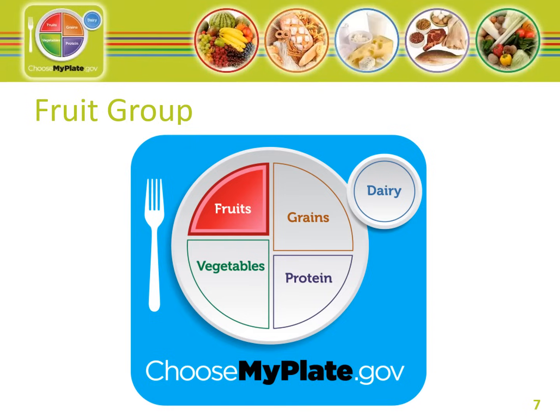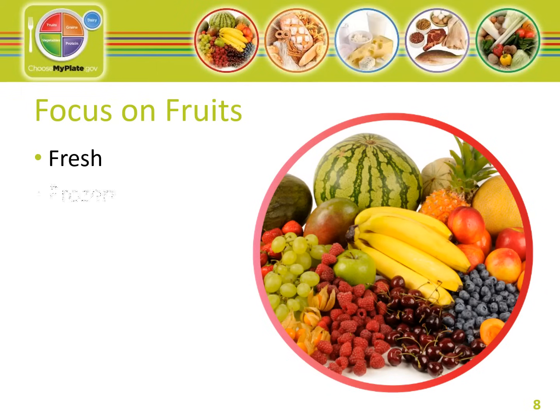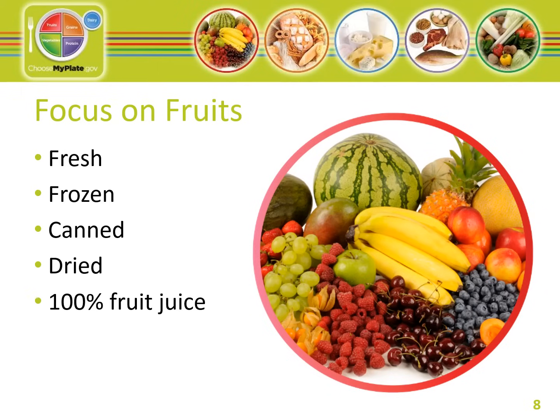Next is the Fruit group. Here too, color is important — the more colors you eat, the better. Make half your plate fruits and vegetables. Any fruit or 100% fruit juice counts as part of the fruit group. Fruits may be fresh, canned, frozen, or dried, and may be whole, cut up, or pureed. Commonly eaten fruits include apples, bananas, cherries, peaches, and pears. Berries include strawberries, blueberries, and raspberries. Melons include cantaloupe, honeydew, and watermelon. You may also find mixed fruits in a fruit salad or cocktail, and 100% fruit juice in orange, apple, grape, and grapefruit juice.